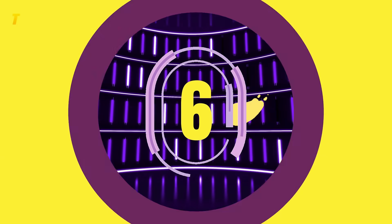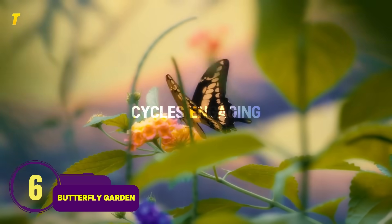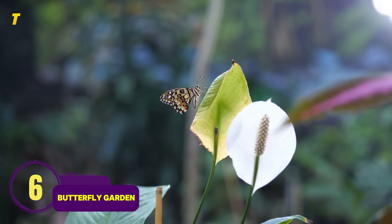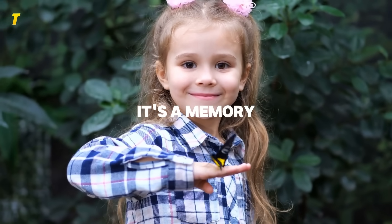Number 6: Butterfly Garden — biology turned interactive. Pros: teaches life cycles, engaging. Cons: requires care in the short term. Watching caterpillars transform into butterflies isn't just fun — it's a memory kids carry for life.